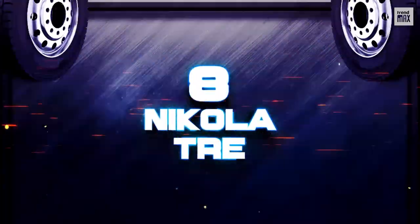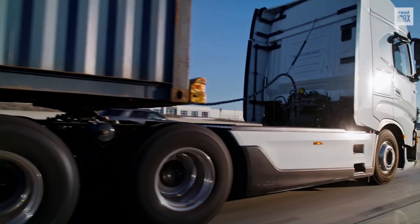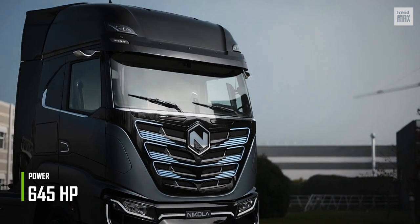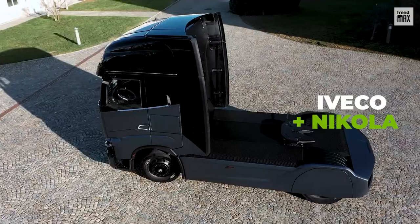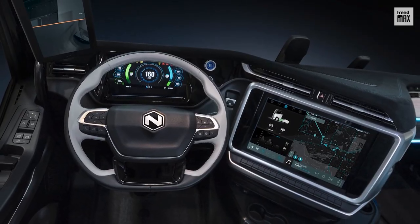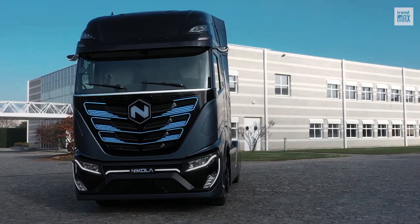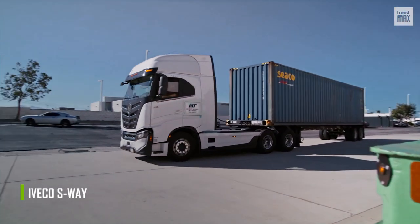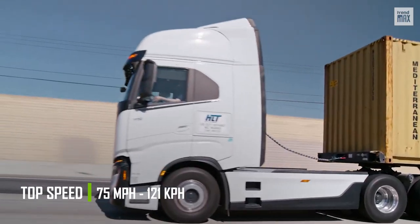Number 8: Nikola Trey. This vehicle is one of those with the best engine power, no less than 645 horsepower. It was created as part of a joint project between the European truck manufacturer Iveco and Nikola, an American company specializing in clean energy. 500 units will be manufactured in Arizona, and production will start in 2023 at the Ulm plant in Germany. The design is based on Iveco's S-Way heavy-duty truck, and its top speed is 75 miles per hour.